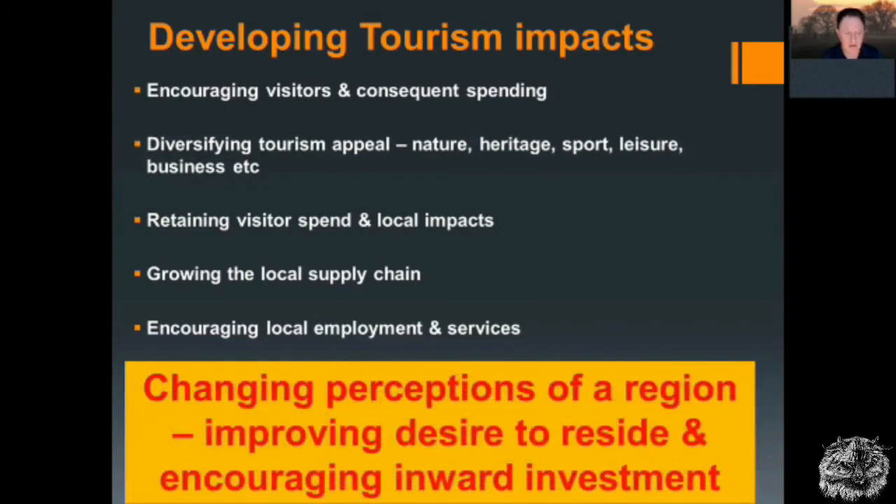Very importantly, we need to change perceptions of a region, improving the desire to reside and encouraging inward investment. So when you have hugely prestigious developments like the Lakeside in Doncaster and Potterick Carr — the green gateway to Doncaster — that actually changes people's perception of the area. It actually makes people think, 'I wouldn't mind living there, I'd like to go there, it's a good place.' It increases the desire to reside and it brings in inward investment — it has a real-time economic impact.